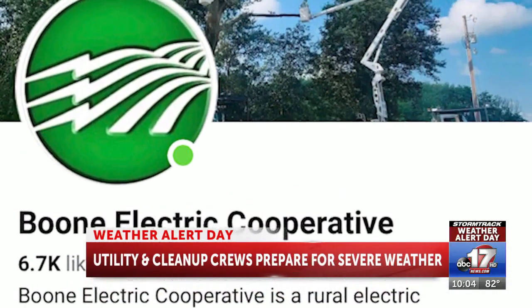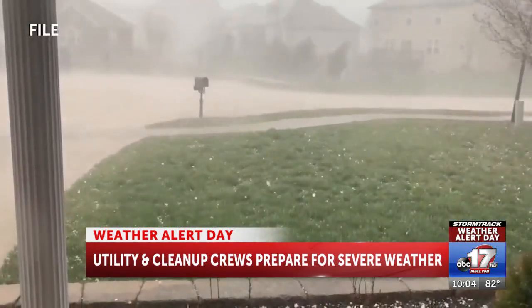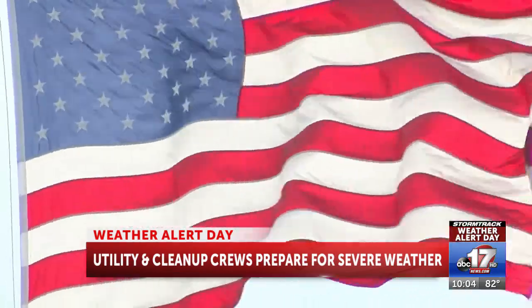Boone Electric also says they get a lot of messages from people through Facebook during storms. However, these messages are often not effective. We try to give alerts on our Facebook page letting them know that we are aware of outages and that we are sending crews. But telling us they are out of power on Facebook is not a great idea — they can let us know by calling or through the app.